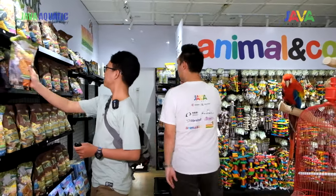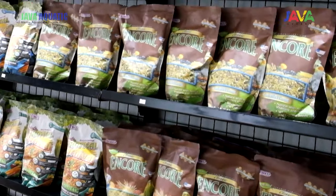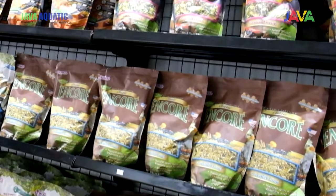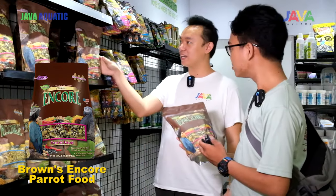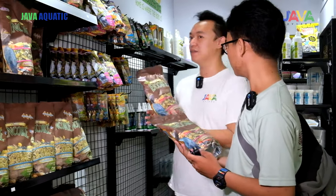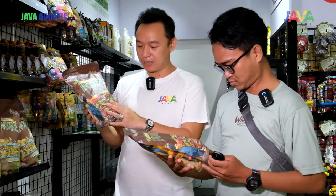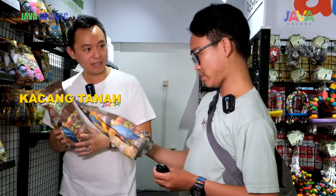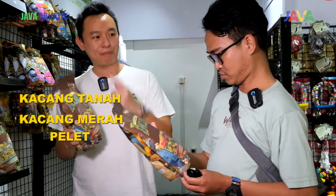Untuk standarnya, kita ada yang namanya Encore. Encore ini mix biji-bijian. Perbedaannya dengan tipe merek lain — selain biji-bijiannya komplit, dia juga berbeda dari merek yang sudah cukup terkenal di Indonesia karena ada kacang tanahnya, ada kacang merahnya juga. Dan yang paling jelas berbeda adalah dia ada pellet-nya.